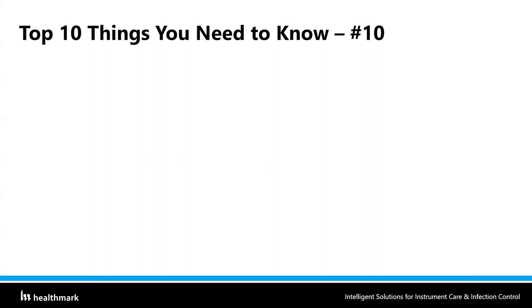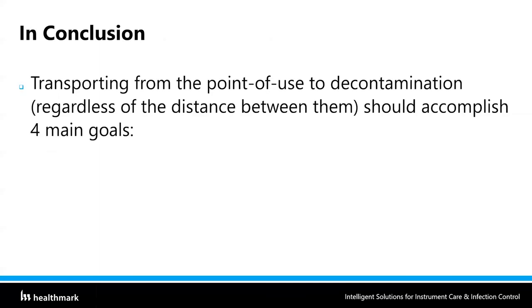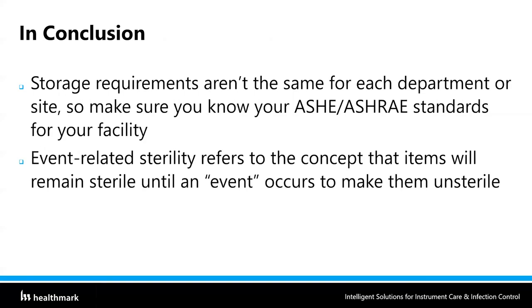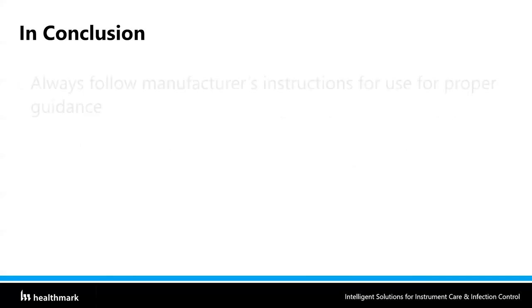Top 10 number ten — true or false per AAMI ST-91: scopes subjected to HLD or liquid chemical sterilization must be placed in endoscope drying cabinets with forced air. That is false — it's the preferred method, not something you have to do. In conclusion: transporting from point of use to decontamination should accomplish the four main goals — removal of gross soil, prevention of damage, prevention of cross-contamination, and keeping others safe. Storage requirements are not the same for each department or site, so know your ASHRAE 170 standards for your facility. Event-related sterility means items remain sterile until an event occurs, but expiration dates and shelf life dates can also be events. And always look at your IFUs for your products, devices, and chemical solutions for proper guidance.